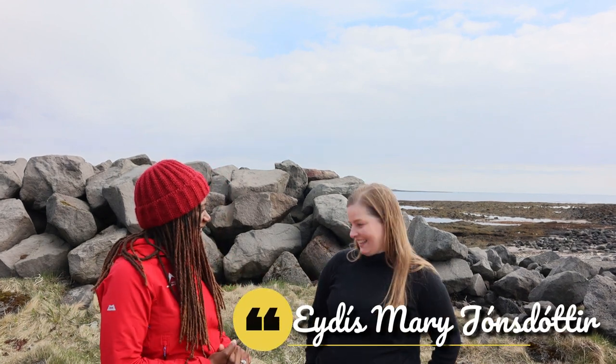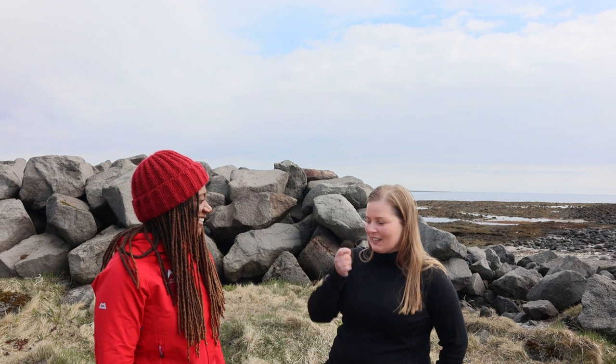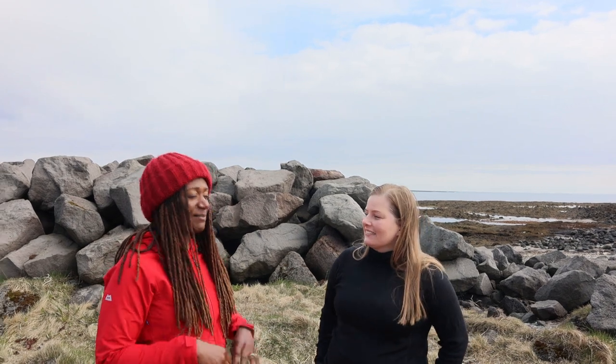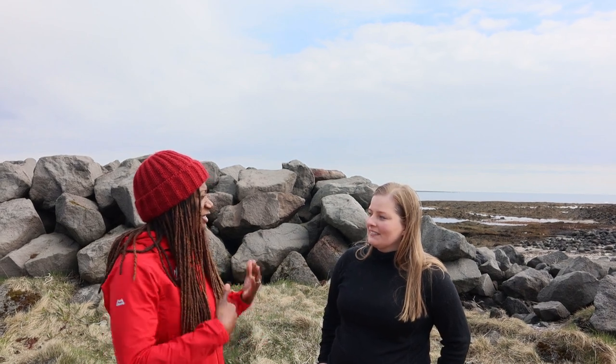My name is Jules and I have a lovely guest with me today, Etis Jones Dotter. Thank you for inviting us — we're going to harvest seaweed and Etis is an expert in seaweed utilization. She studied geography and sustainability and we're out here on the Reikines Peninsula to try seaweed fresh from the ocean. Before we go out, I think it's really fascinating that you've mapped the majority of the coastline of Iceland.